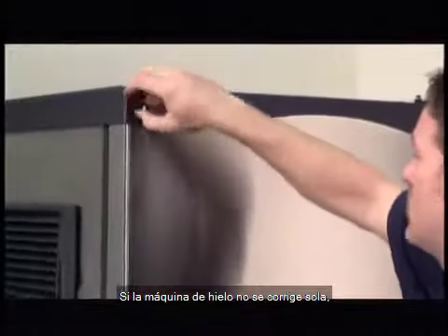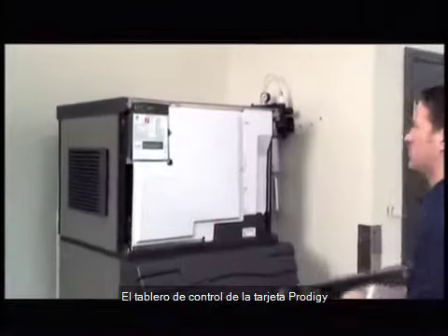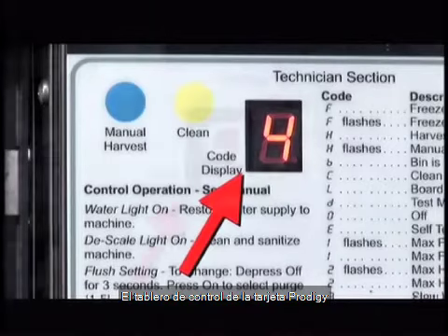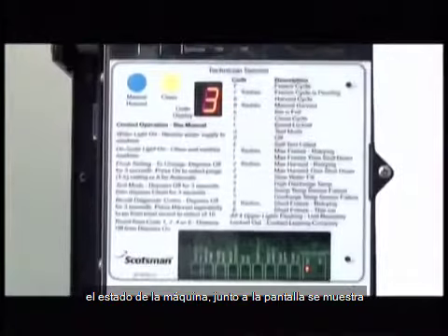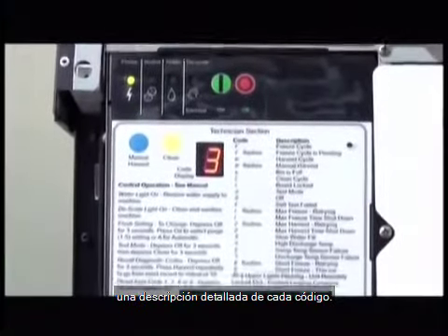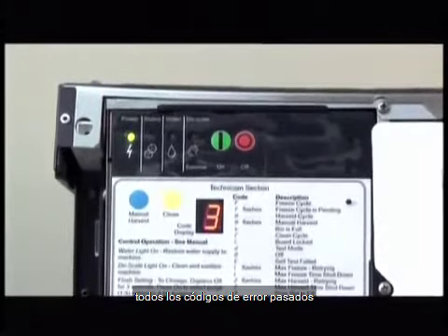If the ice machine fails to correct itself, remove the front panel to access the control board. The Prodigy computer control board uses numeric and lettered codes to indicate machine status. A detailed description of each code is shown next to the display. The onboard computer also stores all past error codes.